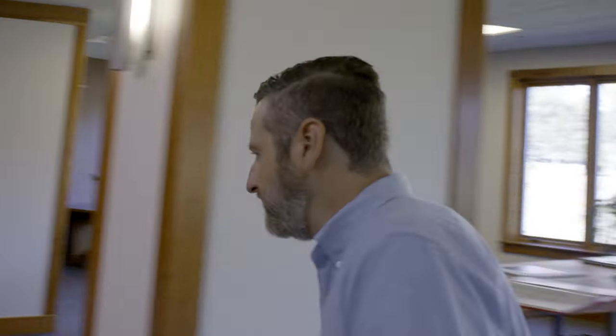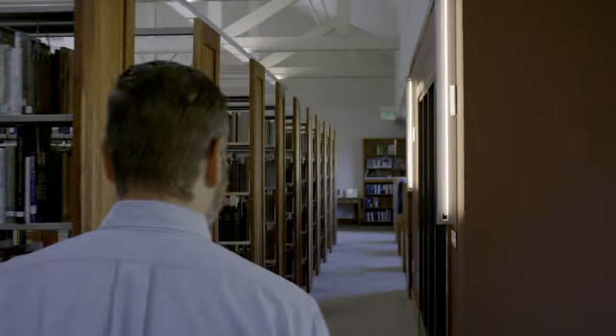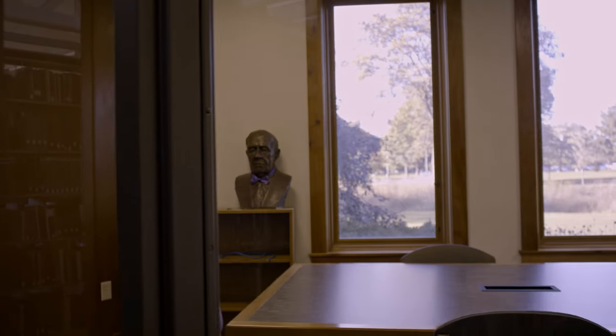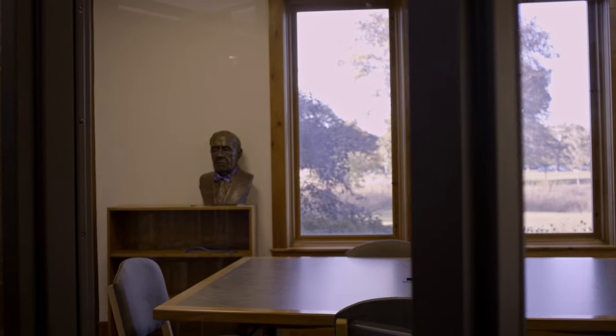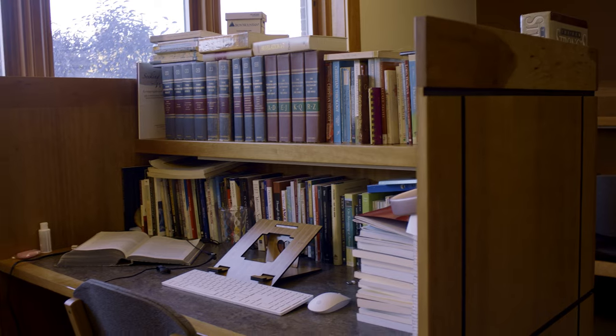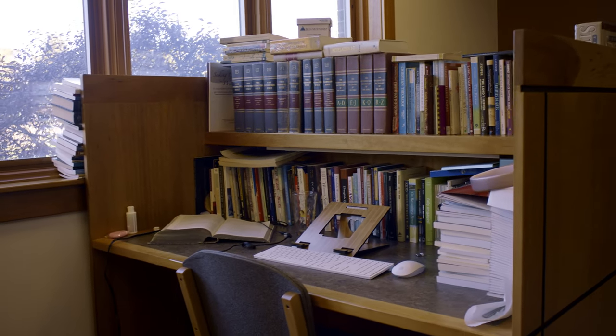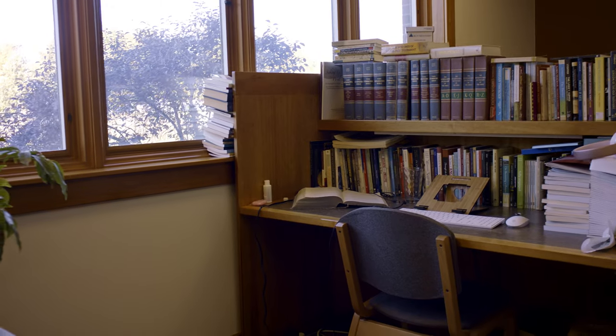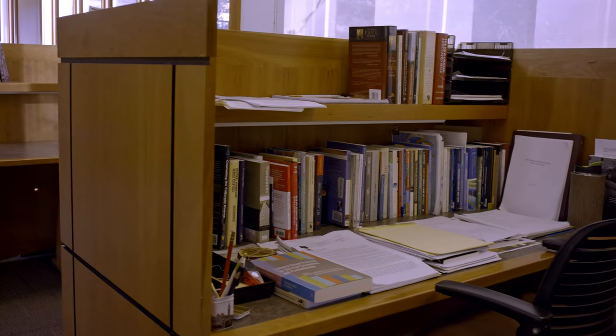I'm going to take you on back to show you some more features of the library. Here we have one of our group study rooms. This is available to be reserved by students. Students are able to reserve these carrels for the block of the semester, enabling them to read, write, and research here in the library in their own space.